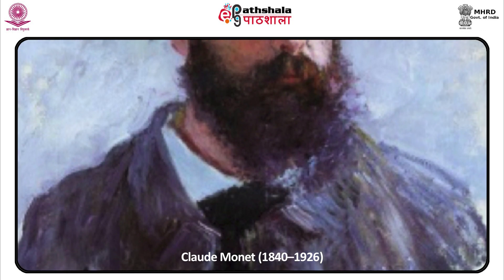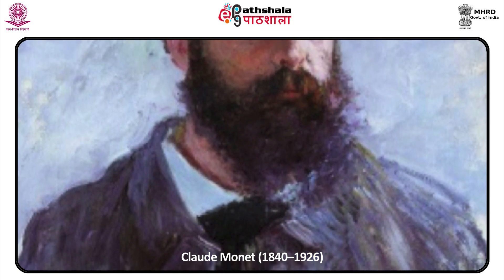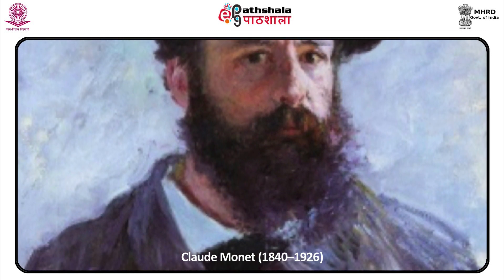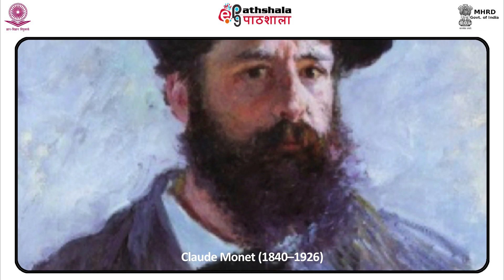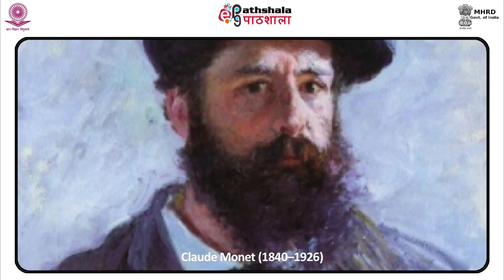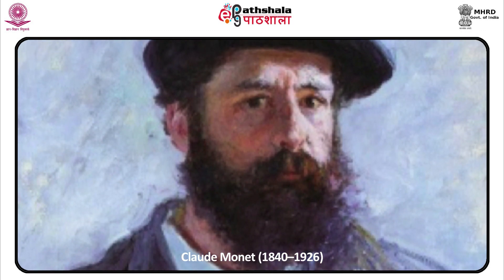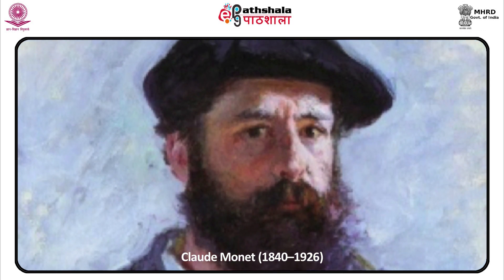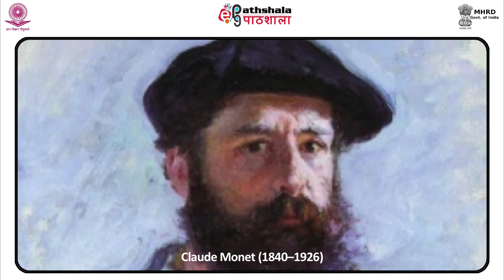The work of Claude Monet, more than any other 19th century artist, embodied the technical principles of Impressionism. He was above all a painter of landscape who studied light and color with great intensity. Because he painted in the outdoors, he and the Impressionists were sometimes called plein air, or open air, painters.